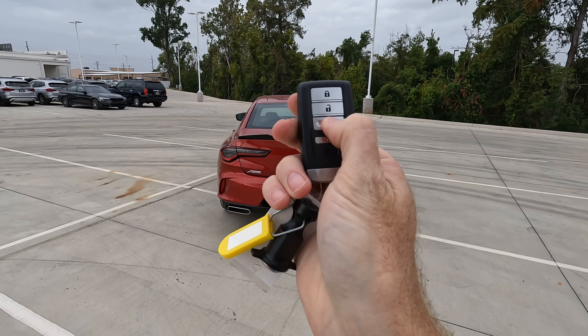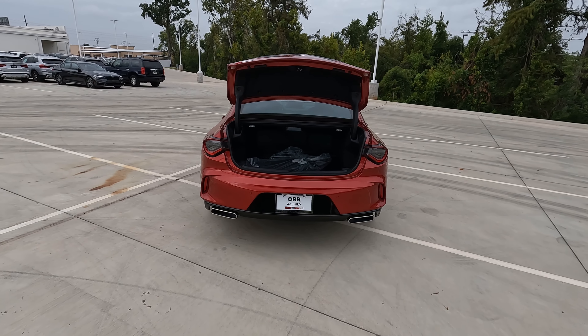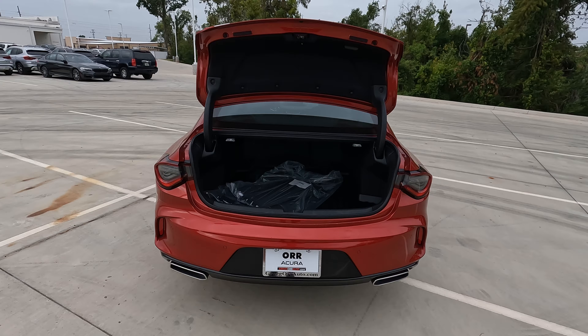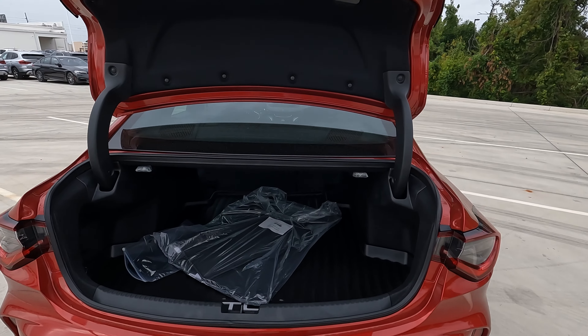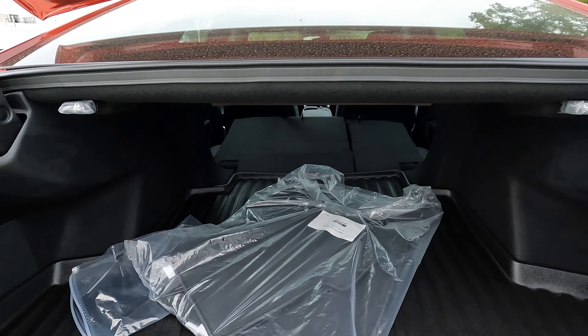What about cargo capacity? Let's hit the button to open the trunk — you can push the button right there, one of the options for opening the cargo area — revealing 13.5 cubic feet of cargo capacity.